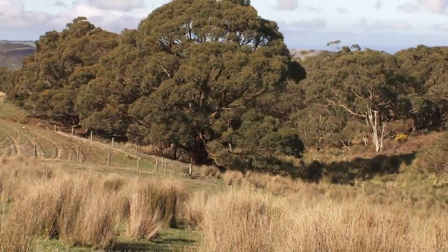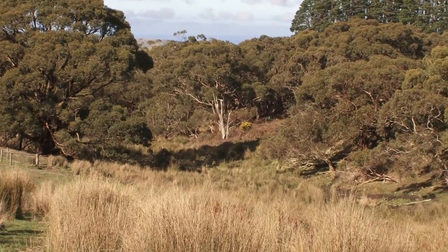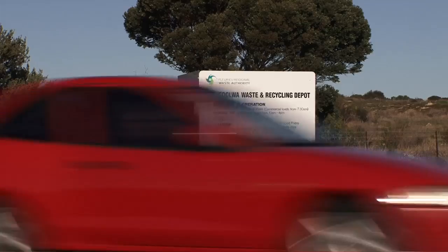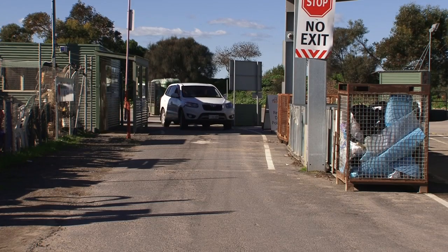I'm Jodie Payne from Natural Resources Adelaide and Mount Lofty Ranges. Here on the Fleurieu we've been working with Tapex, Dairy SA and the Fleurieu Regional Waste Authority to trial the PLASBAC program. We don't want agricultural plastics to pollute the Fleurieu's beautiful landscapes and waterways. Through this program this waste can be sent to the Victor Harbour, Strathalbyn, Goolwa and Yankalilla recycling depots.